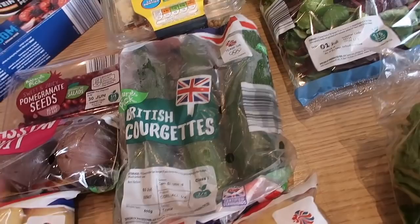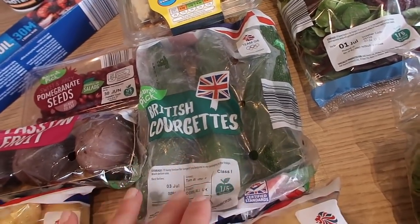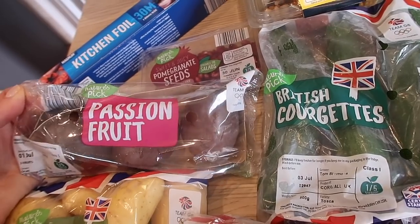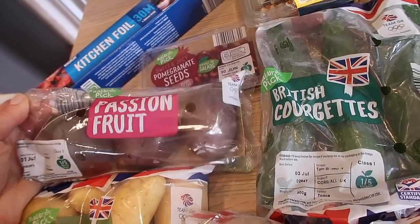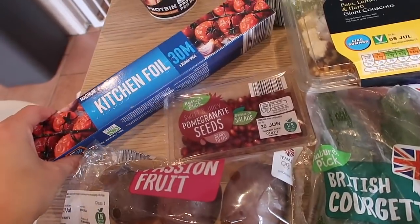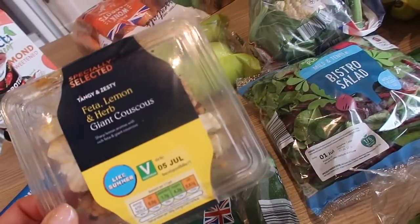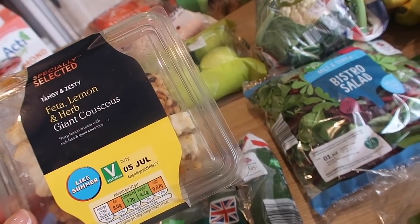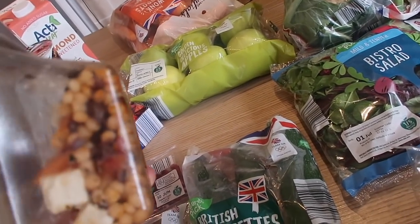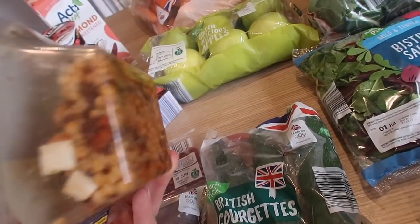I've got some courgettes - I haven't bought those in ages, I just fancy something a little bit different. Some passion fruits - I love passion fruit and honestly never buy it, but sometimes Graham brings it home from a farmer's market and everybody goes crazy for them. I've got a pack of those, some pomegranate seeds, some kitchen foil because we've run out, and the feta lemon herb giant couscous. I've had this a few times - it's really nice. I'm not a big fan of regular couscous, I find it a bit grainy and bland, but the giant couscous is actually really nice.